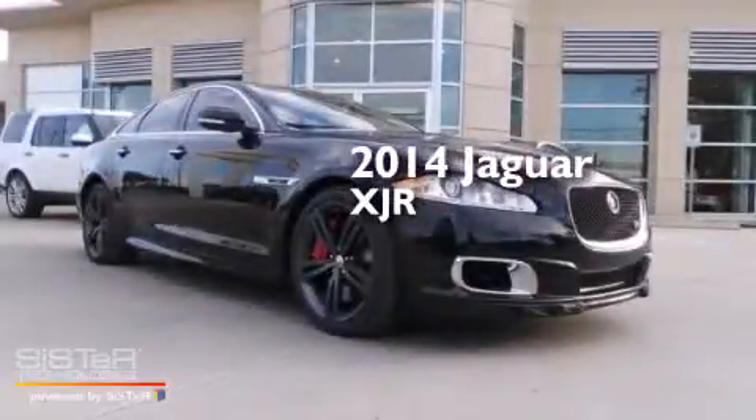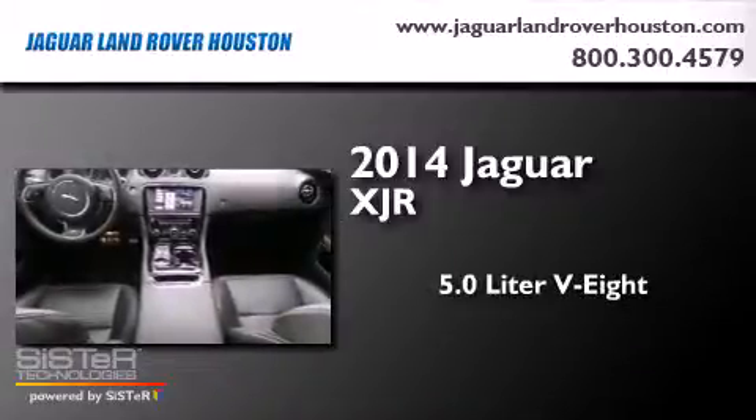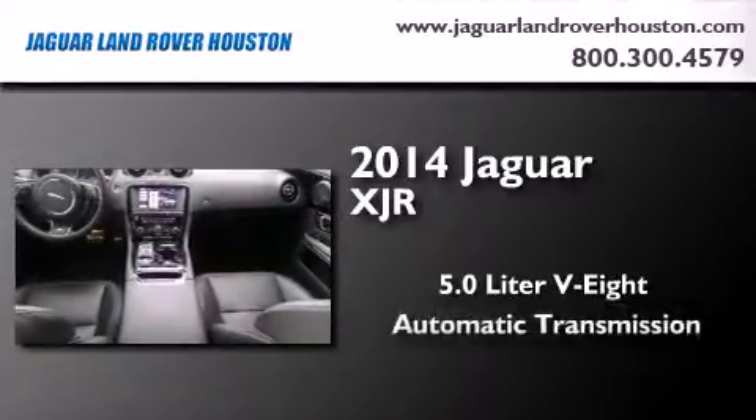This is a 2014 Jaguar XJR. It features a 5.0-liter, eight-cylinder engine and an automatic transmission.